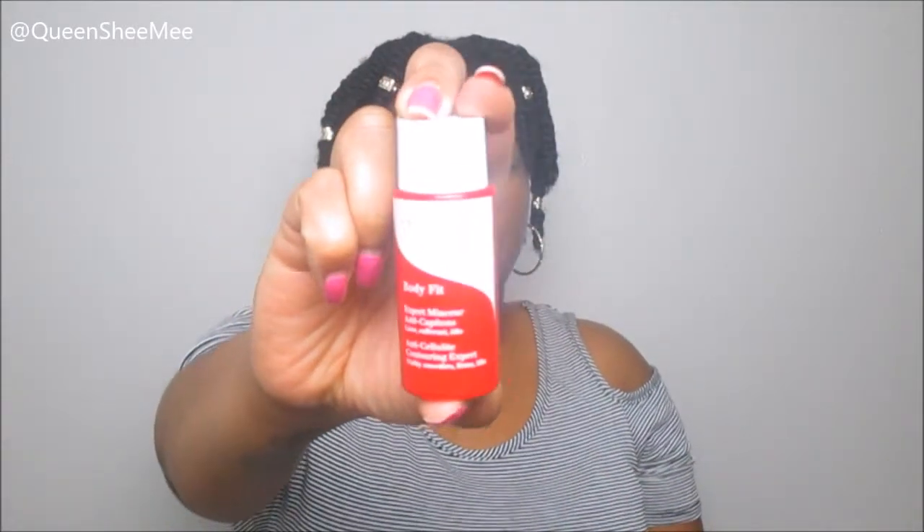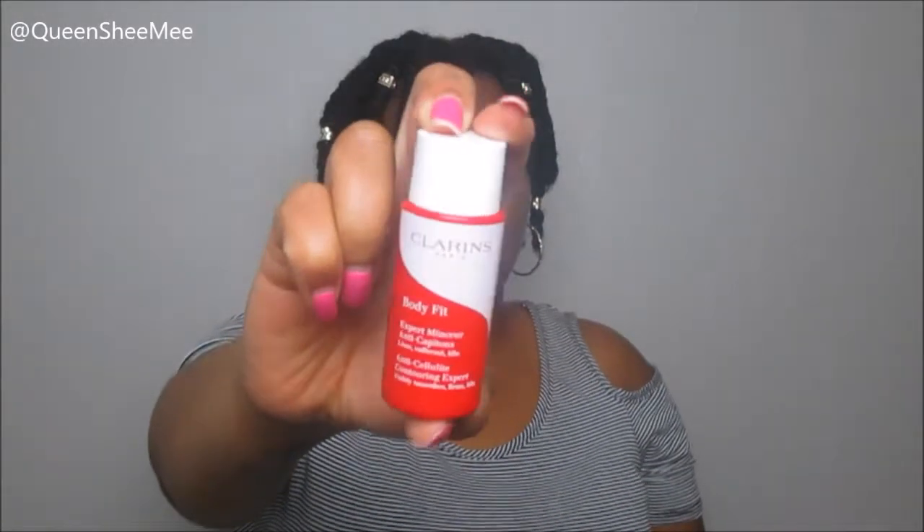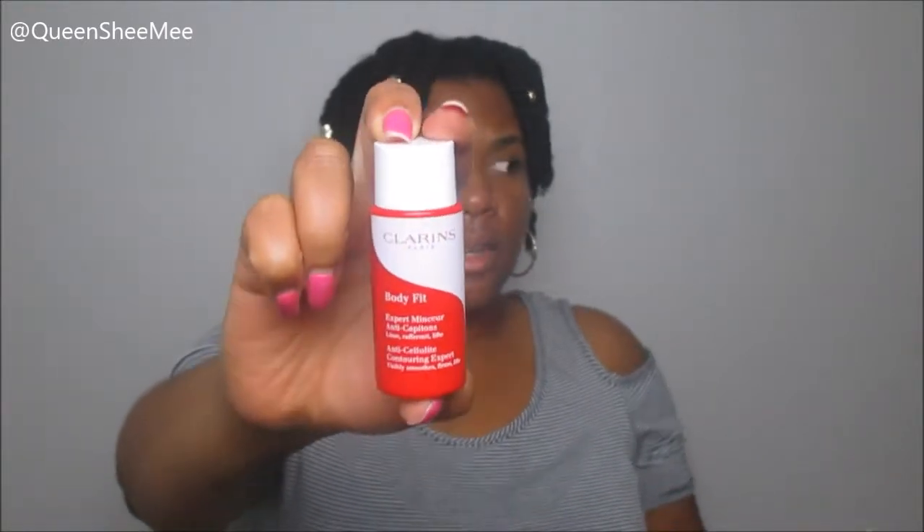The next item is from Clarins — this is their Body Fit Anti-Cellulite Contouring Expert. It visibly smooths, firms, and lifts — pretty much a cellulite treatment. You'd use it on your legs, thighs, and similar areas. I don't really have cellulite, but I can still use it — and this is a big container. Ten dollars a month for all this — you can't beat that.